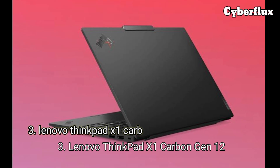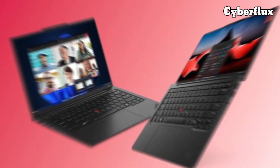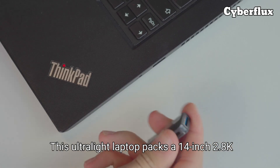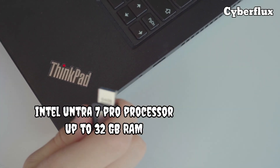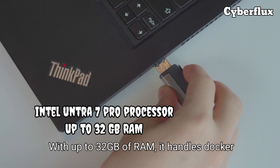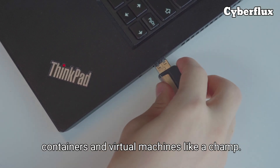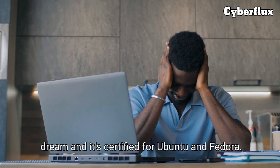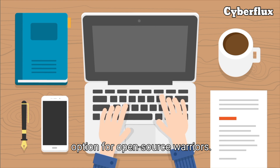Number three: the Lenovo ThinkPad X1 Carbon Gen 12. For Linux lovers, this is your go-to. This ultralight laptop packs a 14-inch 2.8K display and Intel's latest Core Ultra 7 processor. With up to 32 gigabytes of RAM, it handles Docker containers and virtual machines like a champ. The legendary ThinkPad keyboard is a coder's dream, and it's certified for Ubuntu and Fedora. Starting at $1,400, it's a durable, portable option for open-source warriors.